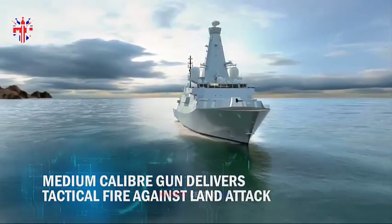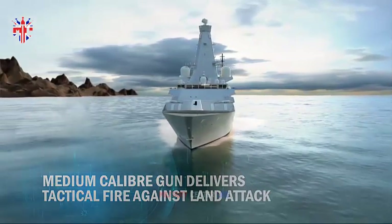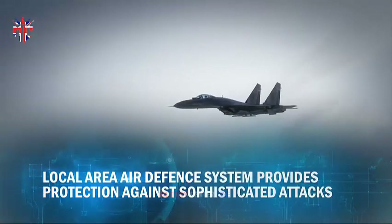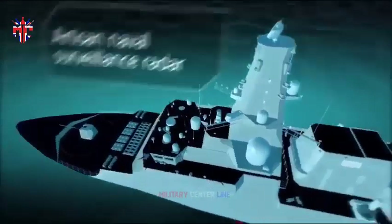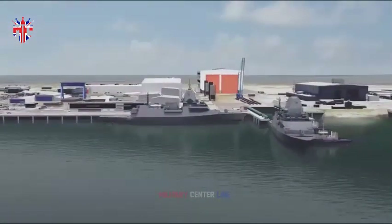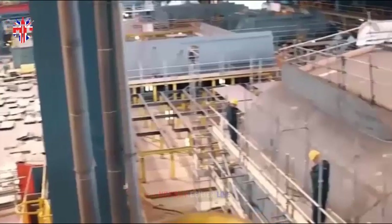Last year, a report by think tank RAND advised that using an existing design, most likely Britain's Type 26 frigate, for the warships would be the least risky option for Australia. RAND looked at three design and build options: an off-the-shelf design, a modified off-the-shelf design, and an entirely new design. Each option would entail different risks and implications for the acquisition process and strategy.